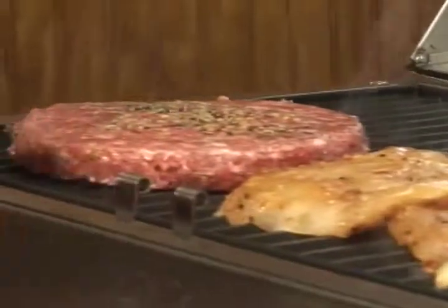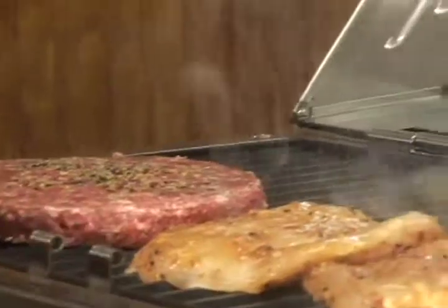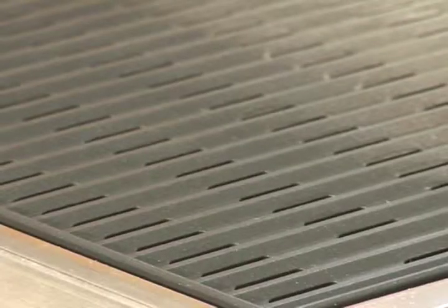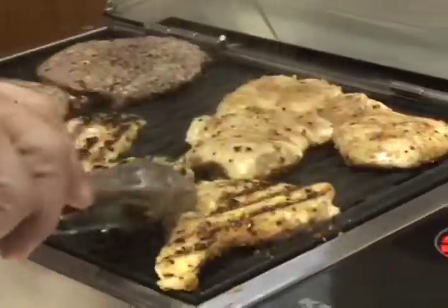This stainless steel electric grill has a 155 square inch grilling surface, digital touch control for heat settings, and a non-stick grate so you can get those beautiful grill marks. It also plugs into a standard 120 volt outlet. Kenyon went over our barbecue master.